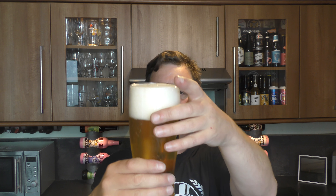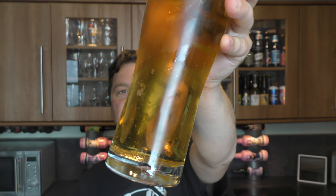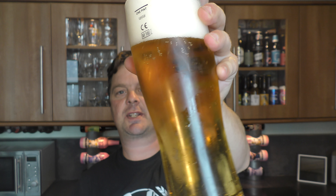So it's so warm, I'm reviewing a lager. Three finger white head, good levels of carbonation. Light, crisp looking beer. Let's get the aroma.